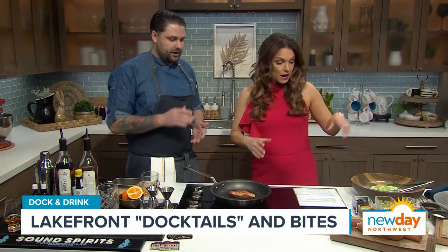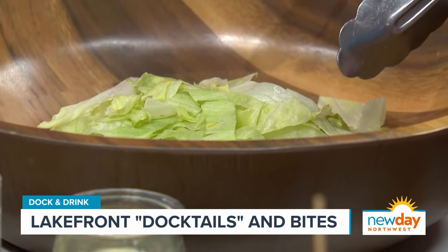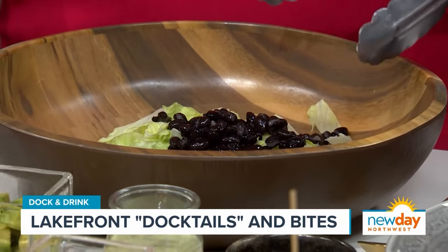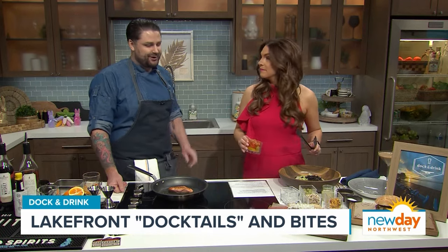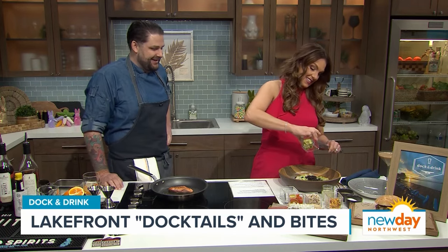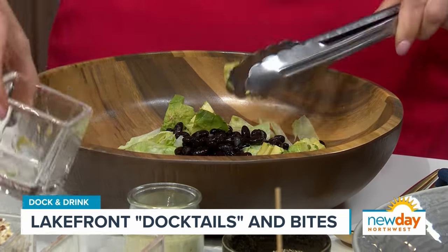We've got a nice sear on the salmon, and now we need to get the salad ready. We're going to start with shredded iceberg — really underrated lettuce, great for summer, bright and crispy. Go ahead and add the black beans, tomatoes, and avocado. And then we have our grain portion of the salad, which is going to be tri-colored quinoa and long grain rice.